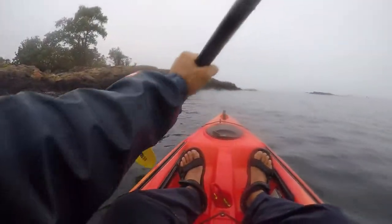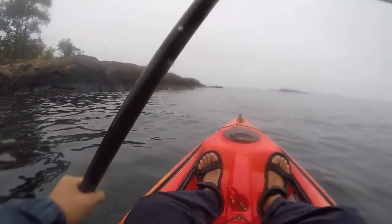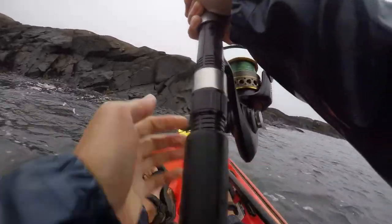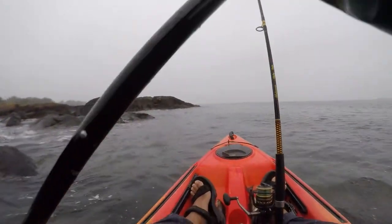I was patient and paddled slowly around the rocky shoreline. I got one tug on the mackerel but the bait remained on the hook. Then I got hit and the fish fight was fun. The fish and the wind again brought me close towards the rocks so I had to paddle out to the open water to fight the fish.